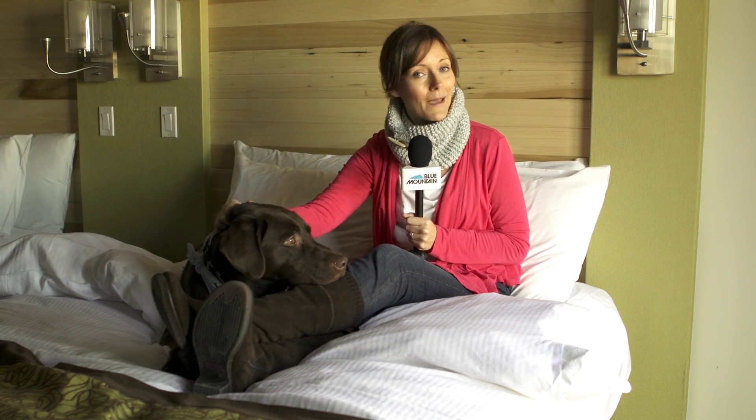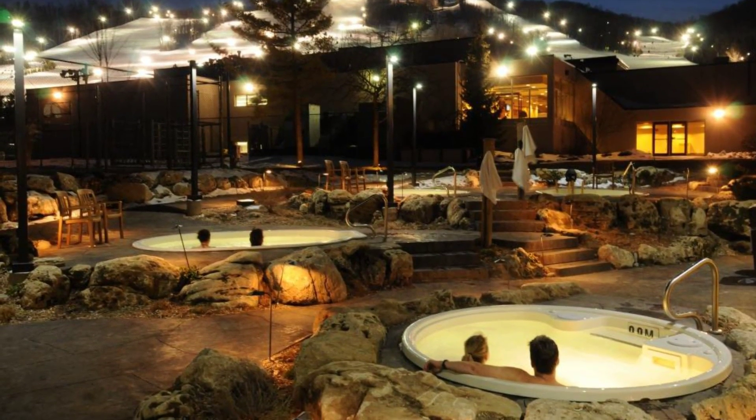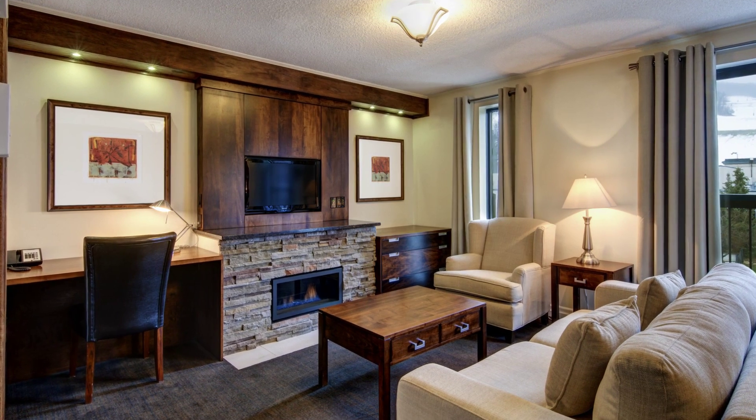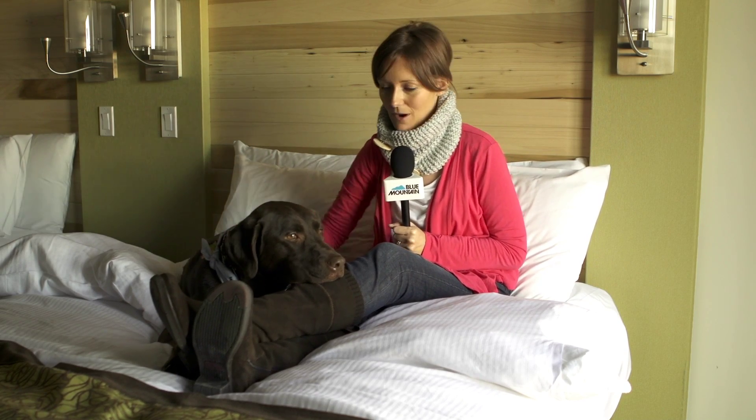Jason's coming up shortly with the on-hill report, which is better than you'd expect after last week's January thaw. Meanwhile, we've been busy inside here at the Blue Mountain Inn, dropping a cool two million on renovations and upgrades, including a landscaped courtyard with — count 'em — four hot tubs overlooking the mountain, plus upgrades to every room, new suites, and accessible rooms. And as you can see, we've opened our doors to our four-legged friends so that they can be in on the fun too.